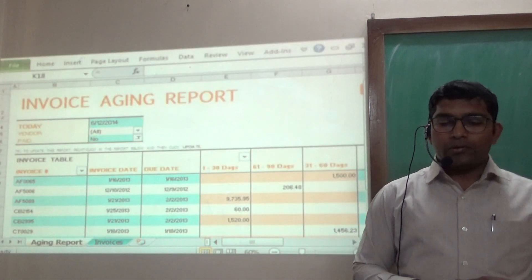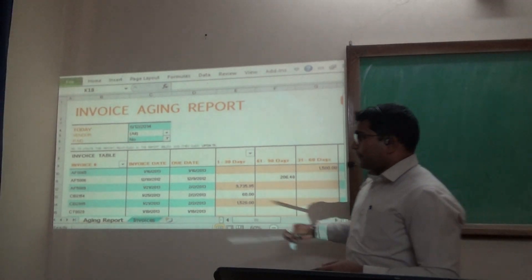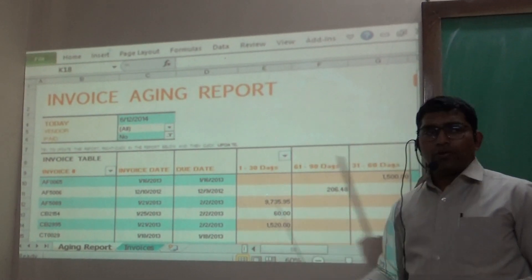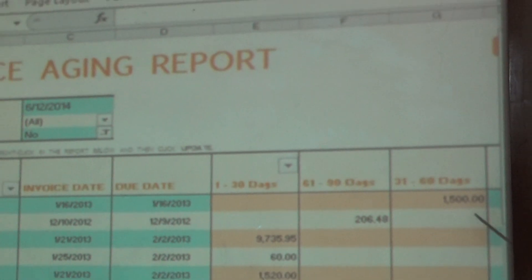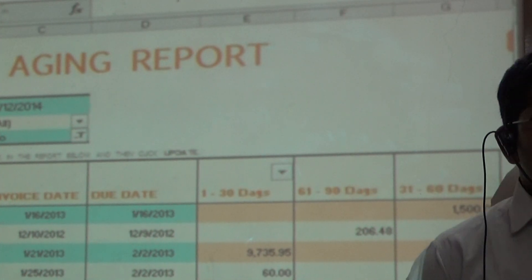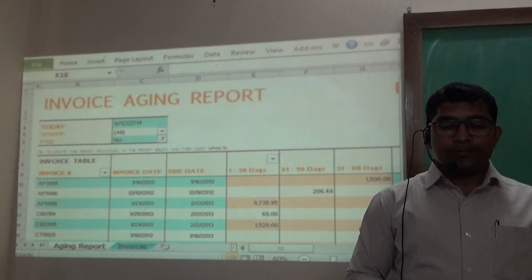Here we have a sample invoice of an aging report. We can see the invoice number, invoice date, and the due date. This tells us on which date the particular account has to be collected, and whether it falls in the 1 to 30 days, 60 to 90 days, or beyond that period — at which point it turns into a delinquent account. Thank you, and stay tuned — we will see the next class.